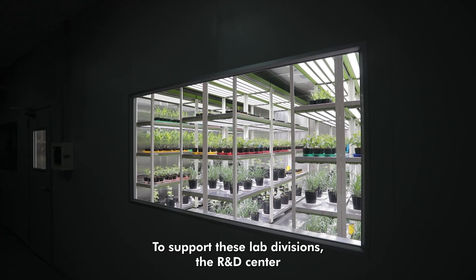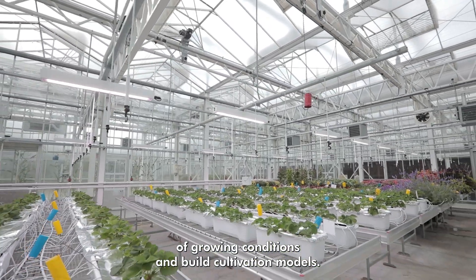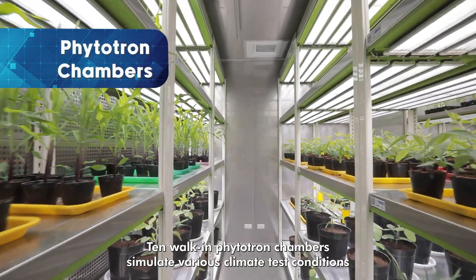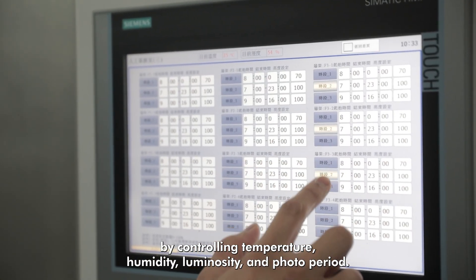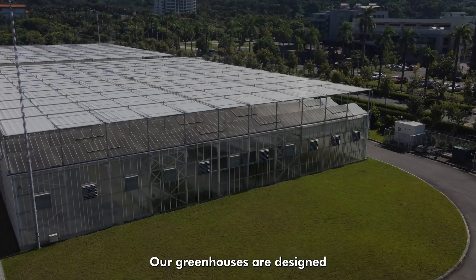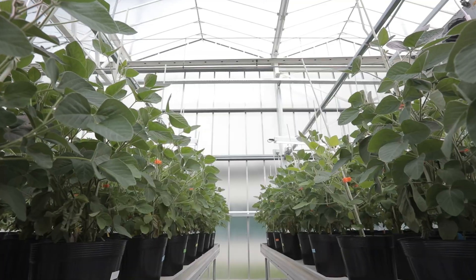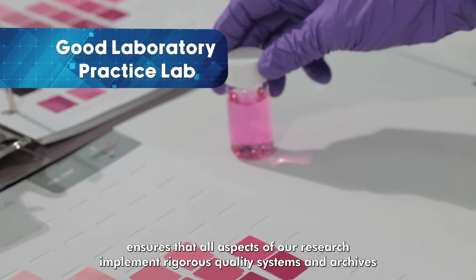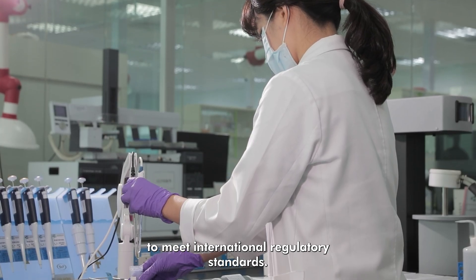To support these lab divisions, the R&D Center also features phytotrons and greenhouse space to recreate a diversity of growing conditions and build cultivation models. Our greenhouses are designed to incorporate a wide range of factors in a target site, including weather, geologic conditions, crop types, cultivation plans, and research needs. Finally, the GLP Lab ensures that all aspects of our research implement rigorous quality systems and archives to meet international regulatory standards.